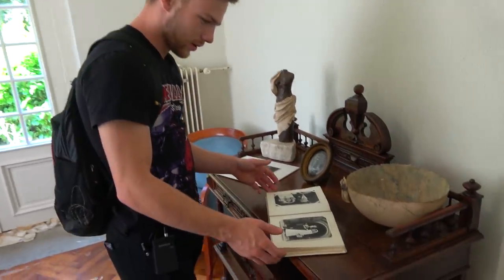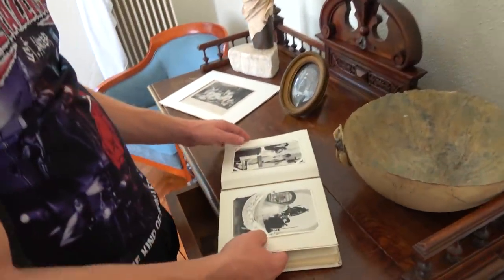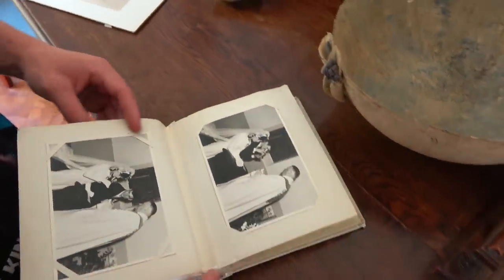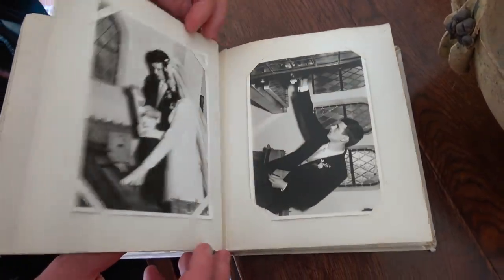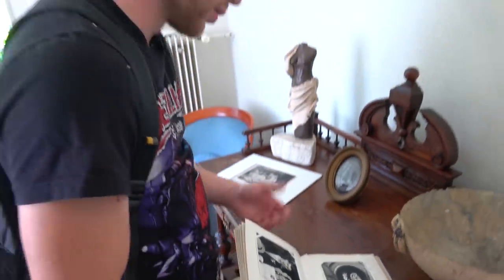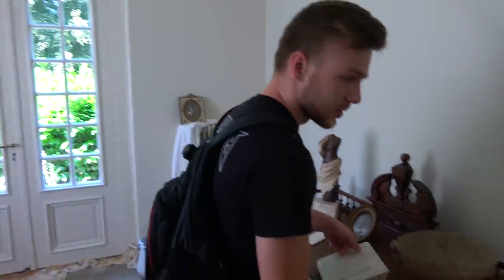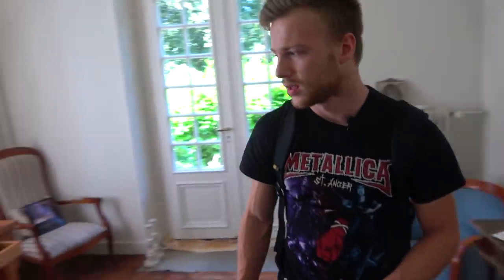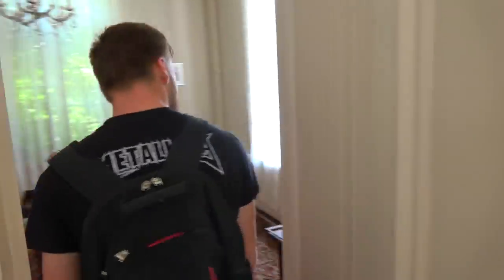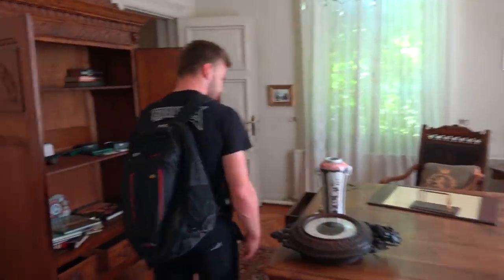I'm standing here in this room and there's a beautiful wedding album. All these wedding pictures — you can see the man and the woman. I think they used to live here. These are their wedding pictures from years ago, in black and white. I don't know what happened to these people. I have no history about this place. I just know it's been abandoned since 2003 and was built in 1887 — but for the most part, it's just unknown.